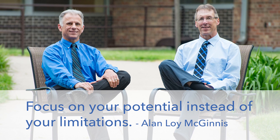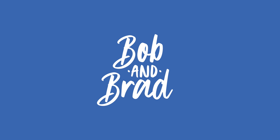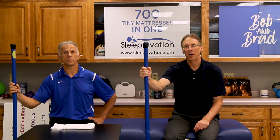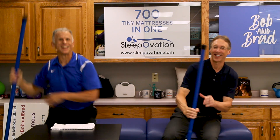Bob and Brad, the two most famous physical therapists on the internet. Hi folks, I'm Bob Schrupp, physical therapist. Brad Heineck, physical therapist. You're the most famous physical therapists on the internet — in our opinion, of course. Booyah! You always gotta get out of hand here.